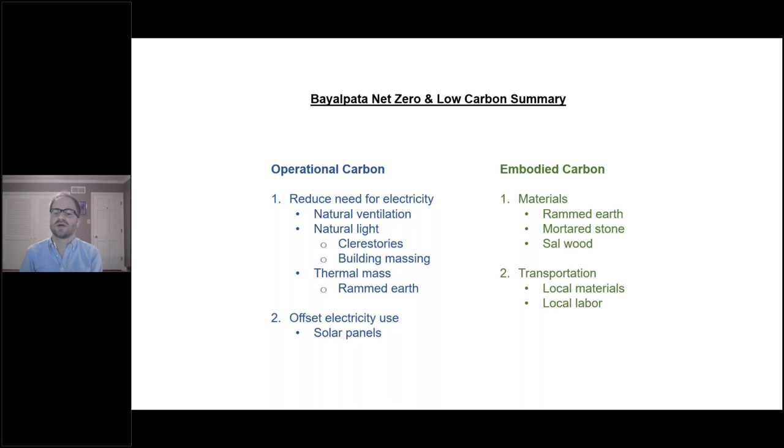To summarize, these are the ways we tried to reduce both our operational carbon — reducing the need for electricity in the first place through natural light, ventilation, clerestories, building massing, and the thermal mass of the rammed earth itself, and then offsetting that electricity used through solar panels — and our embodied carbon, through the choice of materials and reducing transportation.